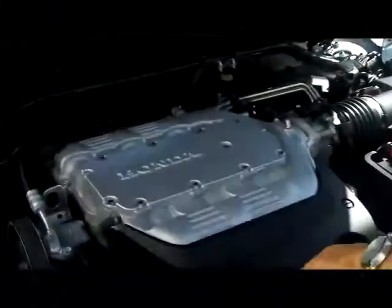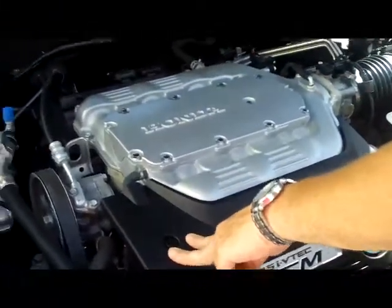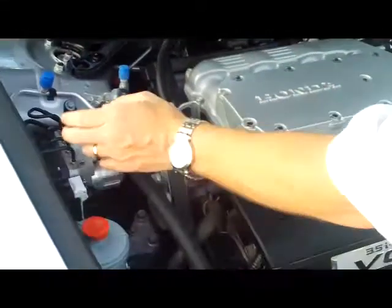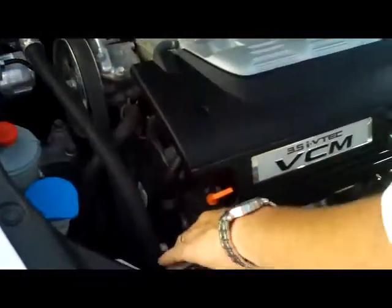Under the hood we have the 3.5 iVTEC 6-cylinder with variable cylinder management, which will help save you on fuel. It does have the stabilizer bar, it's front wheel drive, four channel ABS brakes, windshield washer reservoir, power steering, and engine coolant.